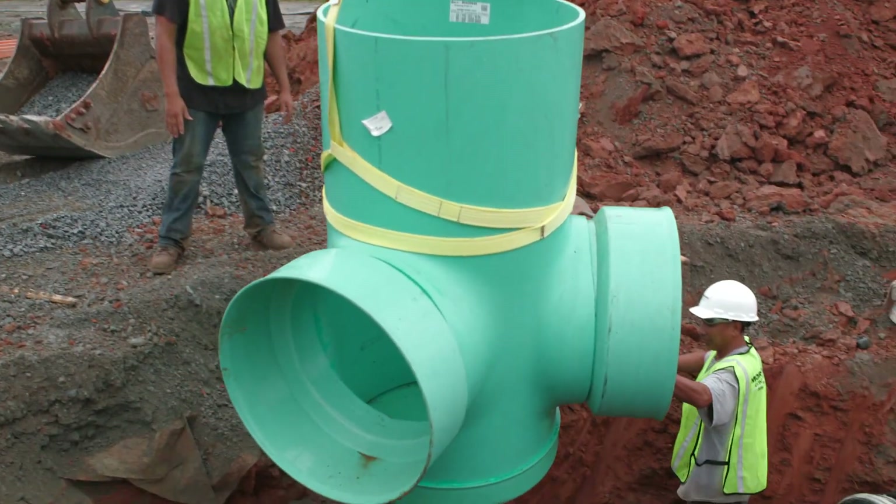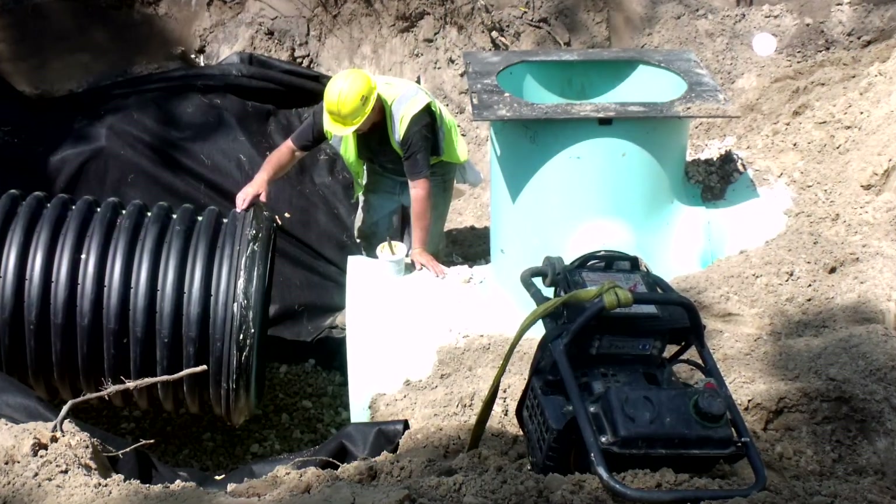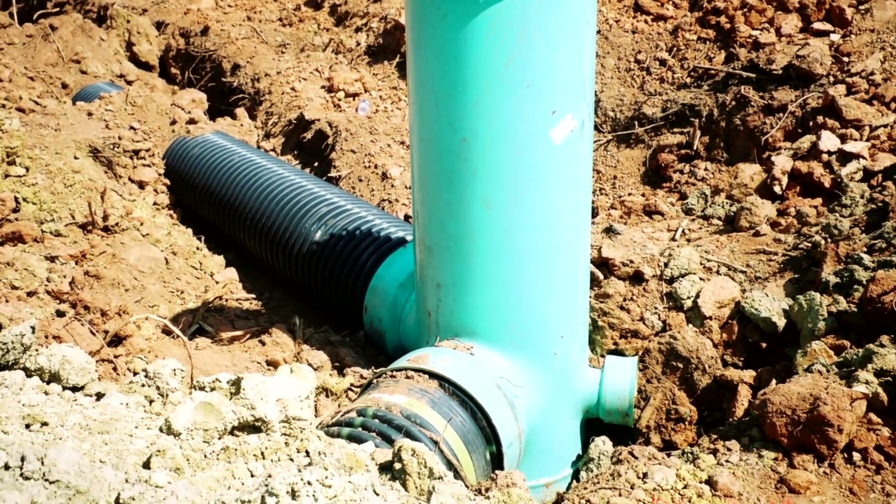Nyloplast structures feature watertight, flexible, resilient, high-performance connections that prevent premature failure due to infiltration of soils, fines, and backfill at connections.